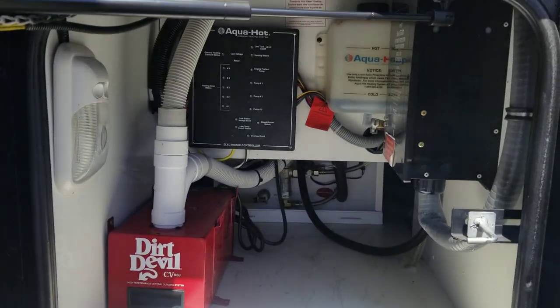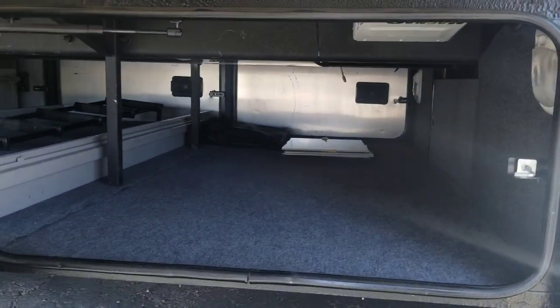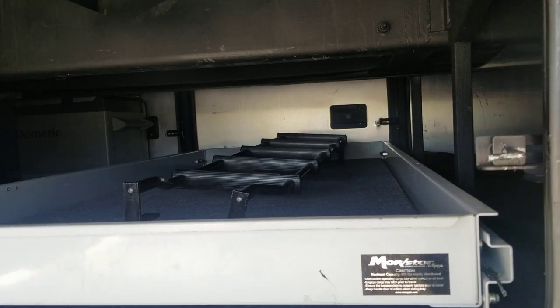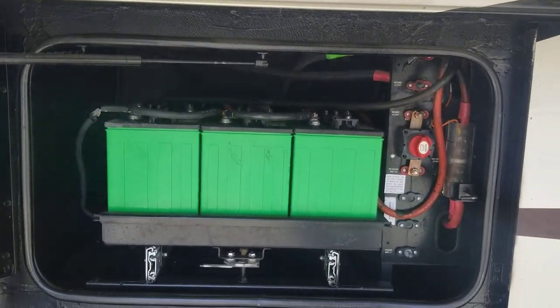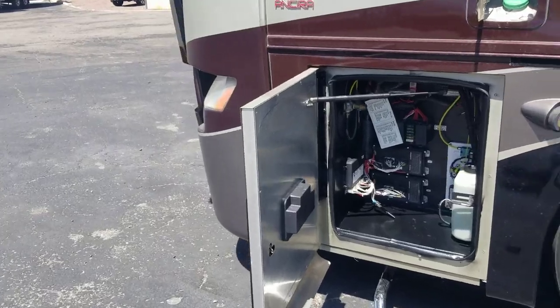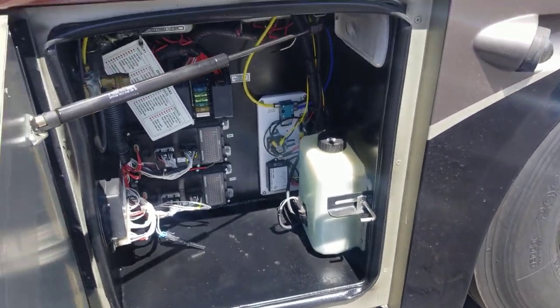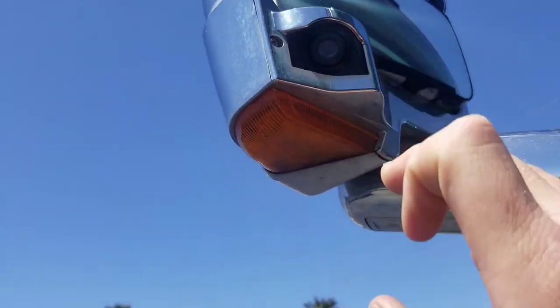This is the other side of that AquaHot system. You've got a central vac system in there. The other side of the pass-through storage with the full slide-out tray. All your house batteries — there are six of them, eight total batteries in the coach. Hydraulic pump. And then the mainly electrical wiring area. This coach also has side vision cameras and a backup camera.